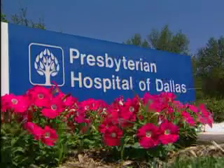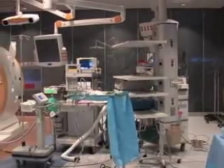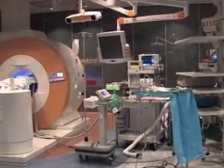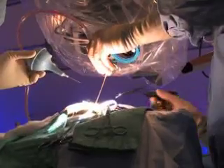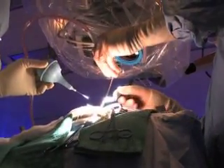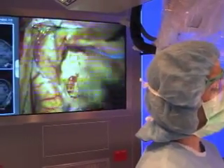Join neurosurgeons at Presbyterian Hospital of Dallas as they perform a brain tumor resection in the state-of-the-art Brain Suite, where the first case was performed in the United States. On November 30th at 3 p.m. Central Standard Time, surgeons will use this breakthrough of advanced computerized equipment dedicated to precision and real-time imaging during a live webcast.